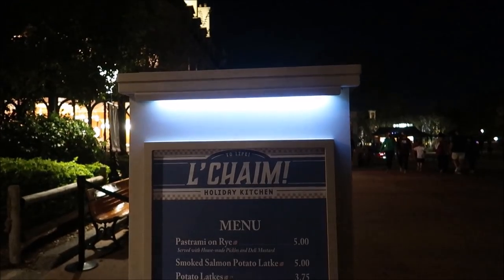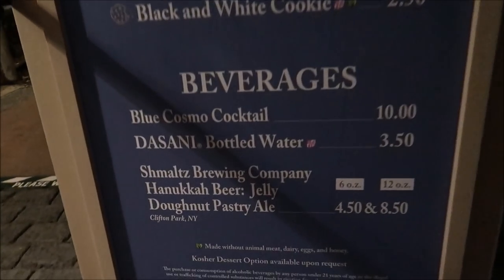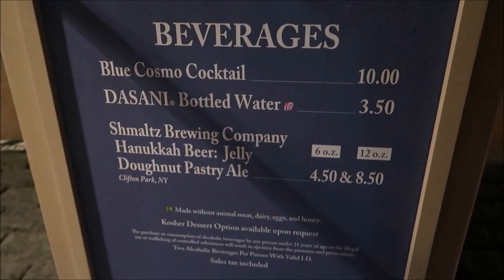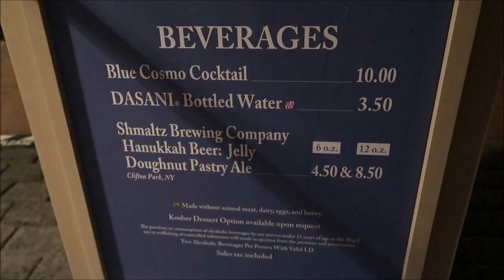I'm really enjoying the fact that we're actually trying a whole bunch of different things. We're coming up on one of the stands that I absolutely love — that's the L'Chaim. They have my favorite beer, but like I said, we're more interested in the things we haven't done. If I was casually hanging out here I'd get the jelly donut beer. Right here it is — my favorite beer, the Hanukkah Jelly Donut Pastry Ale. So amazing. But we will definitely come back and get that another night.